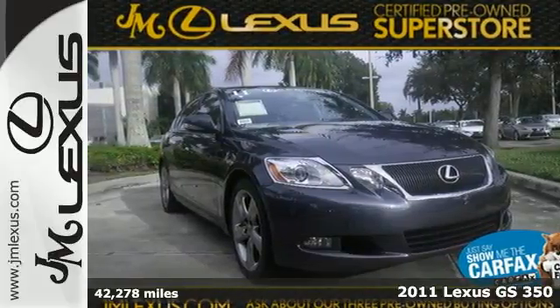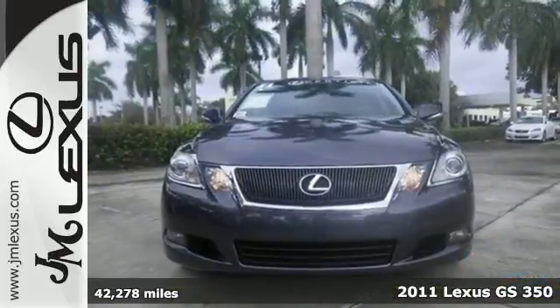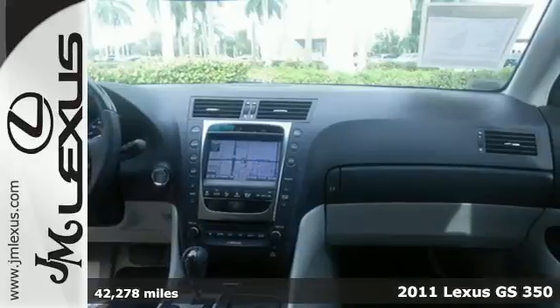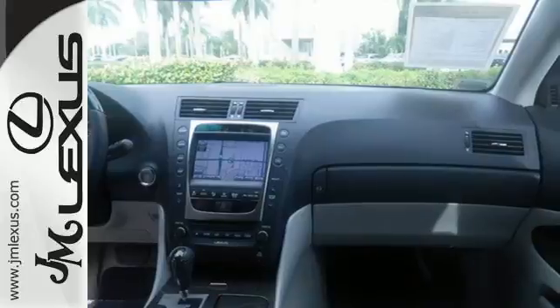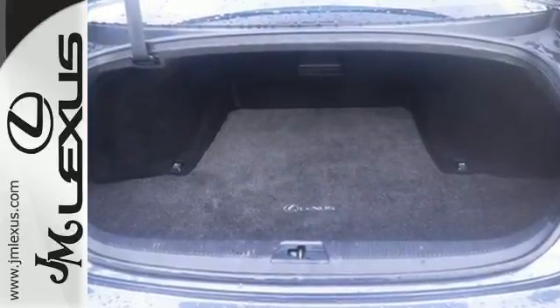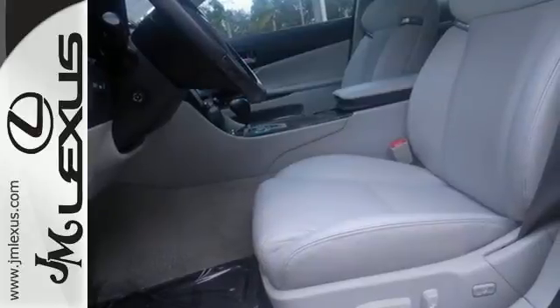It's a 2011 Lexus GS350. This gorgeous luxury sedan is loaded with standard features, including premium leather seats, safety connect telecommunication service, self-leveling headlights, four-wheel anti-lock brakes, stability and traction control.